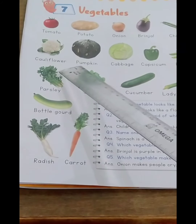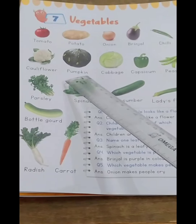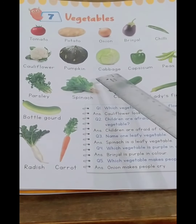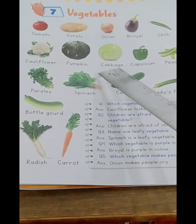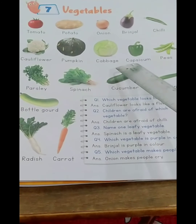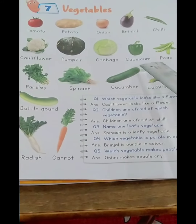Pumpkin: P-U-M-P-K-I-N, pumpkin. Cabbage: C-A-B-B-A-G-E, cabbage. Capsicum: C-A-P-S-I-C-U-M, capsicum. Peas: P-E-A-S, peas.